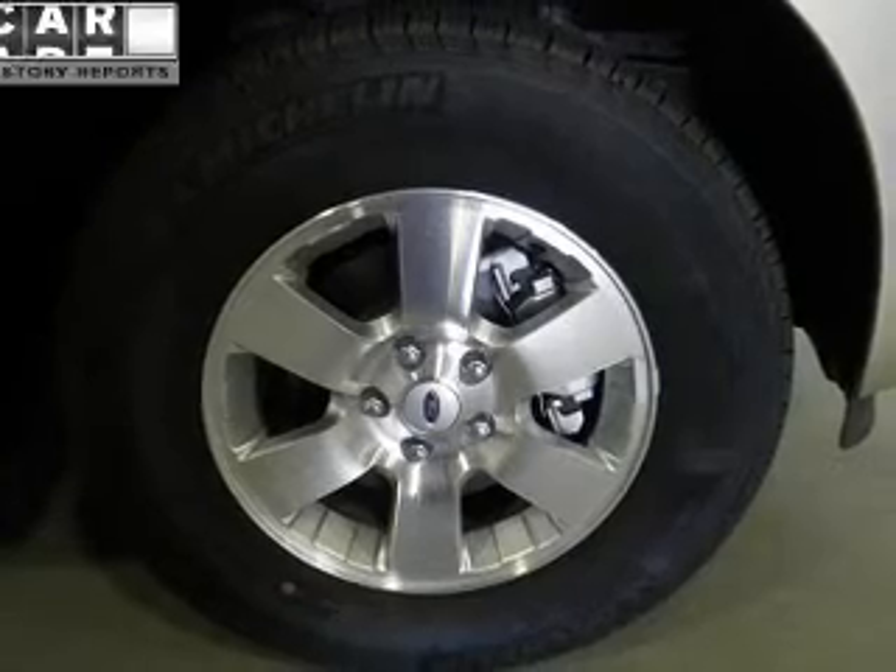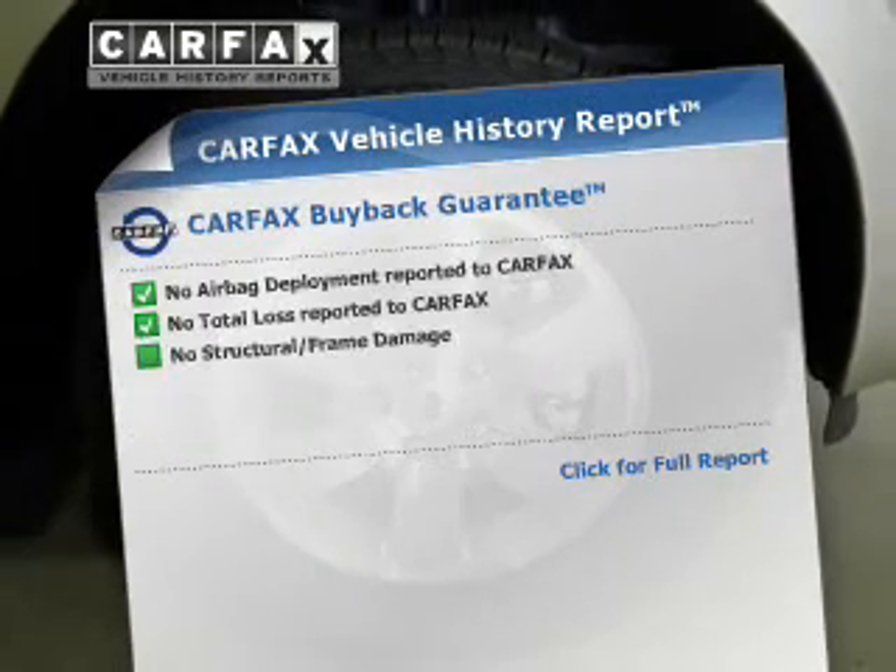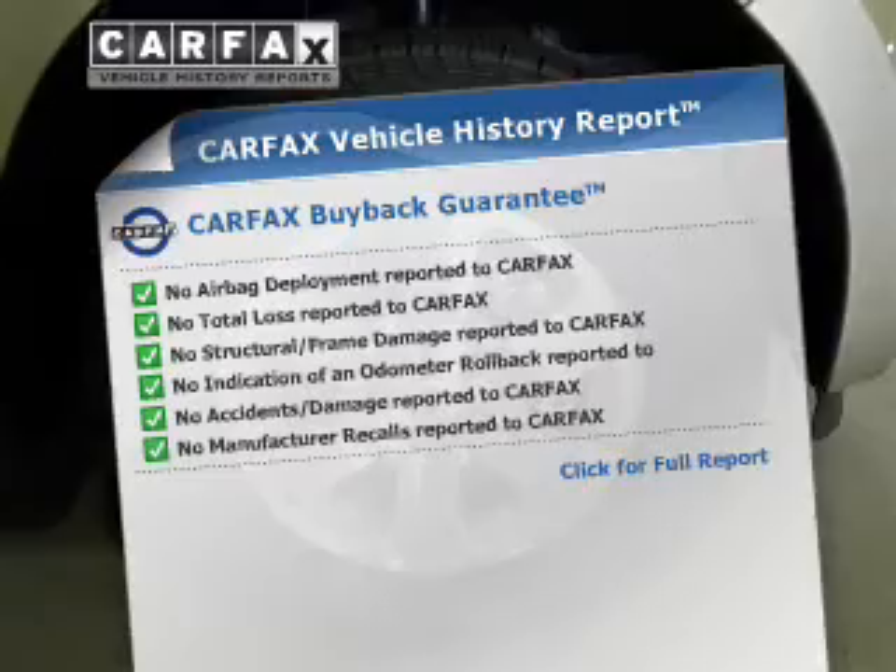Indulge in the comfort of heated seats. Know the history on this ride and greatly reduce your buying risk with the included Carfax Vehicle History Report.